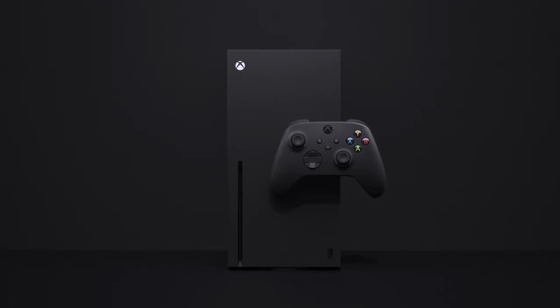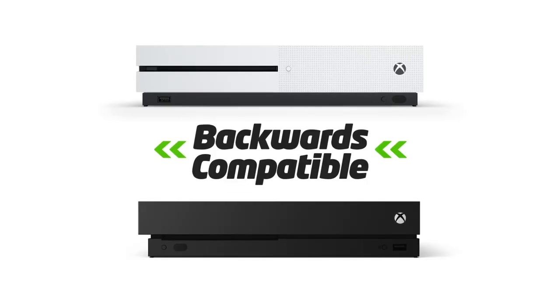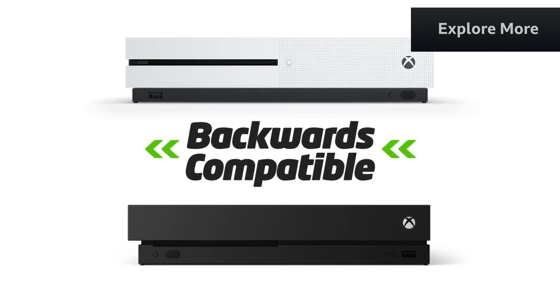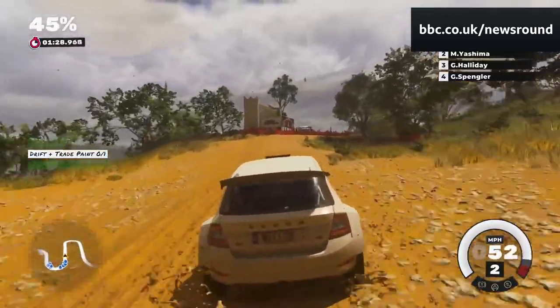It also has a new USB Type-C port at the top. So what about the price? At £450, it's not cheap. You get the console and controller, but no games with it. But it is backwards compatible, which means if you have any old Xbox games lying around, this will probably be able to play a lot of them. As for new games, there just aren't many exclusive next-gen titles out yet.